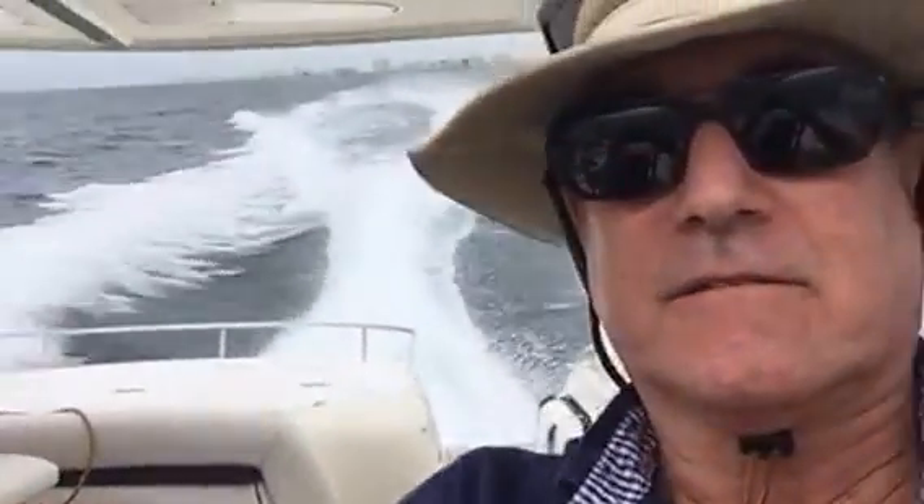We're in a 60-foot Sunseeker, only at cruise speed — 27 knots. It's the efficiency cruise speed, if you can believe it. Wow. Smooth ocean. Really great.